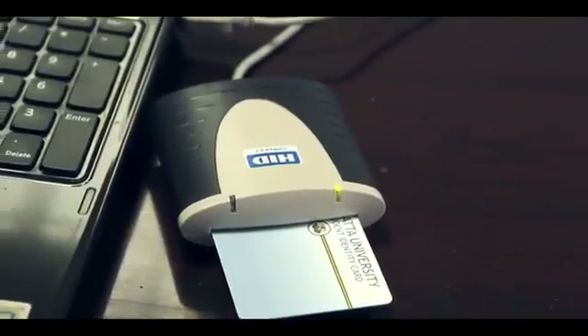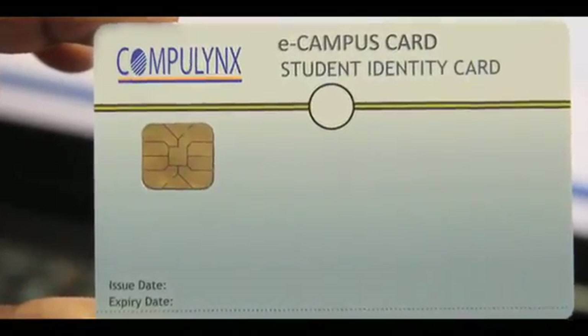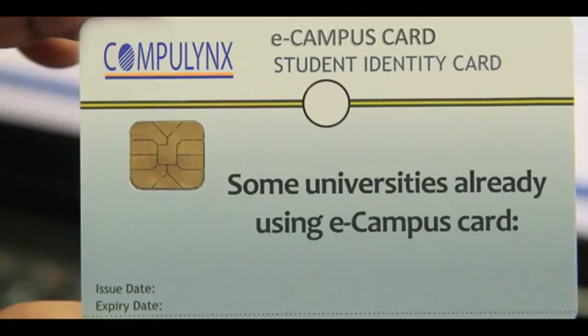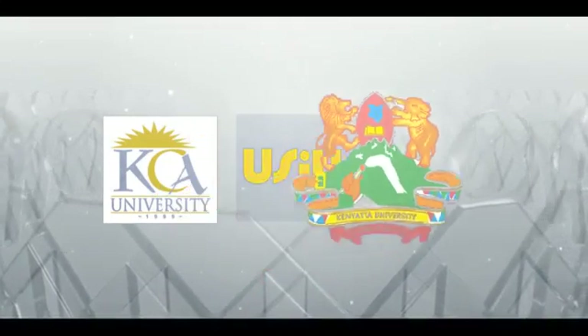Smart card technology is finding popularity as a key driver of on-campus transactions. A host of happy clients vouch for its efficacy in offering a practical solution to some of the university's challenges. The Compilink smart eCampus card system has found immense applicability and usage in various universities including KCA, USIU and Kenyatta University.